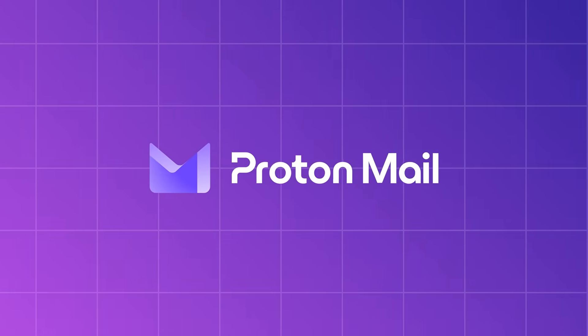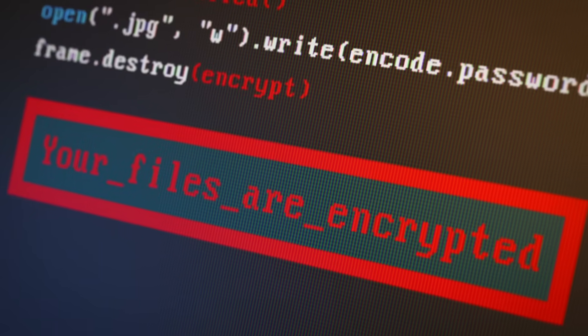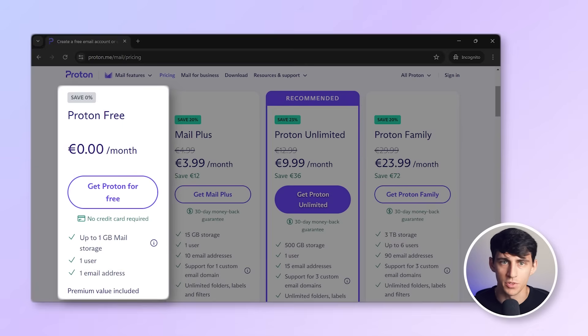ProtonMail is gaining popularity as a privacy-centric email solution, where everything is encrypted and no information is shared. You can create an account without providing any personal details. The free tier offers one gigabyte of storage and a limit of 150 emails per day, which is sufficient for personal usage. However, this free option doesn't allow for creating a business email with a custom domain.